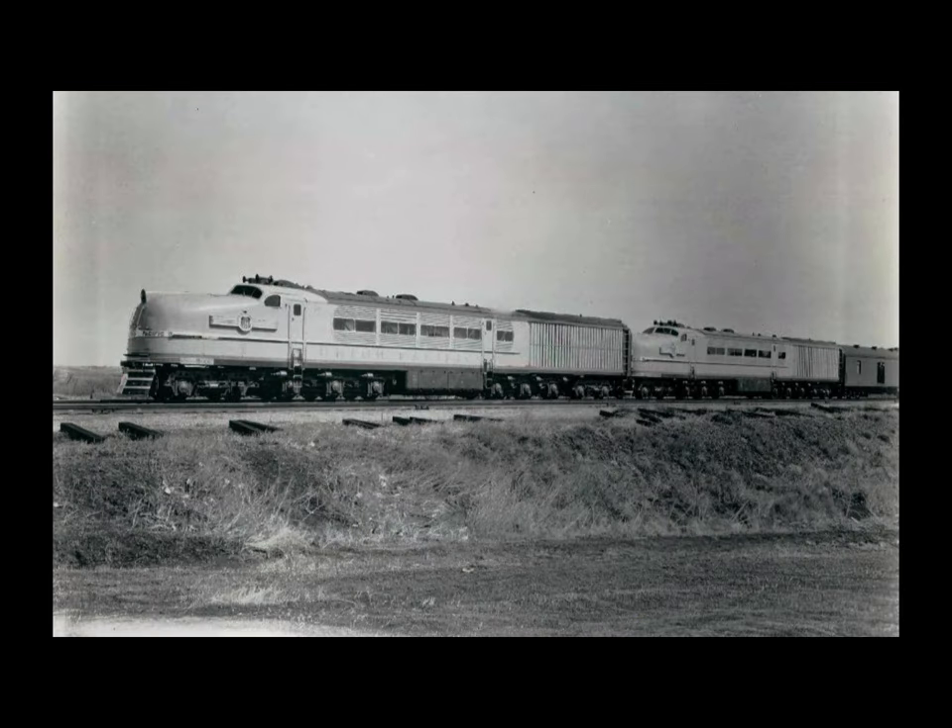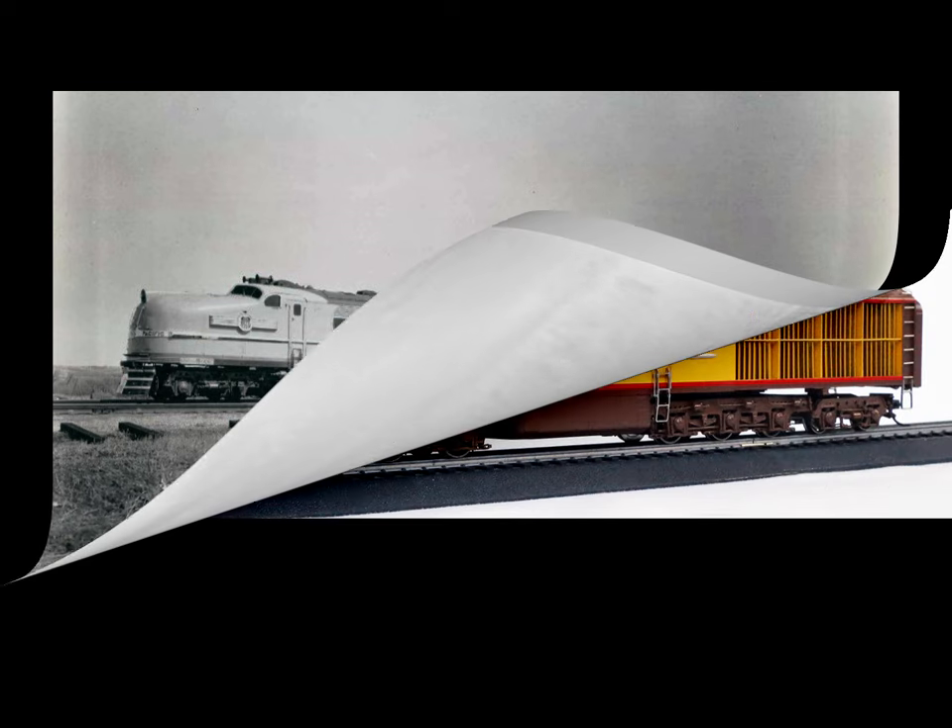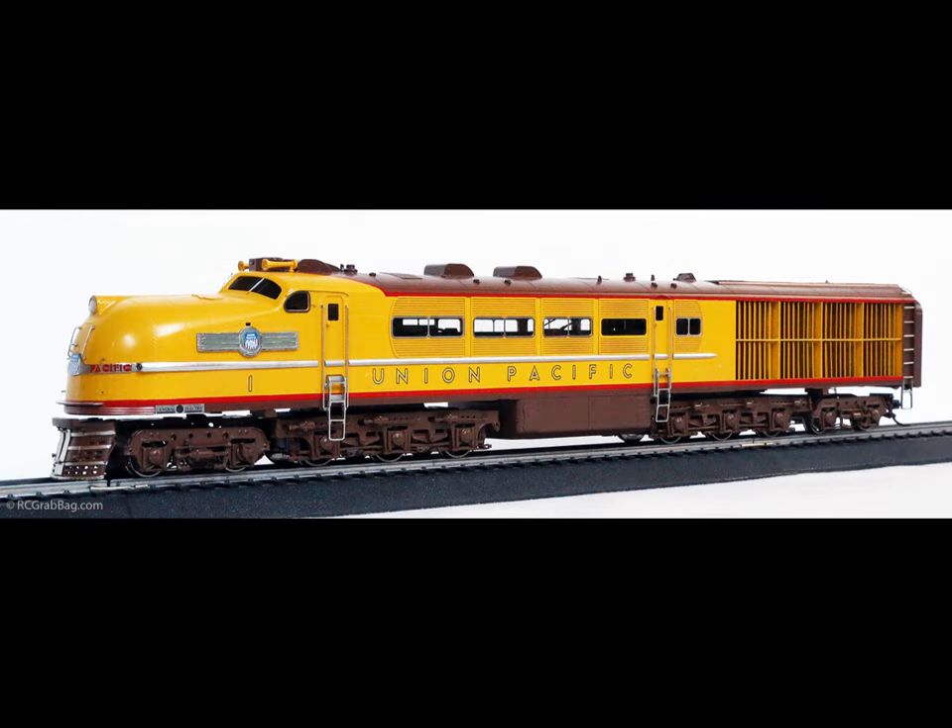This revolutionary steam turbine, built by the General Electric Company for the Union Pacific Railroad, was the first of its kind in North America. It was a further example of the late 1930s steam locomotive inventiveness. When delivered in mid-1939, it was heralded as the new king of the rails — a replacement for steam and a successor to the diesel.